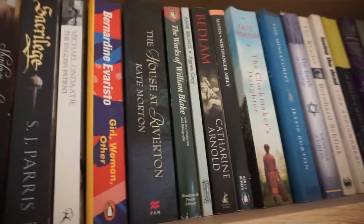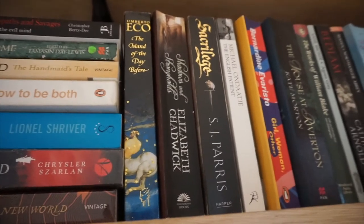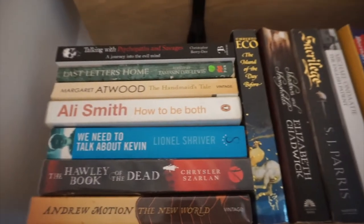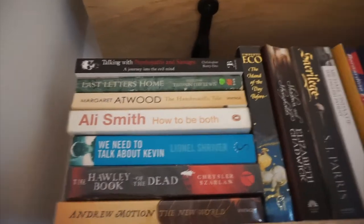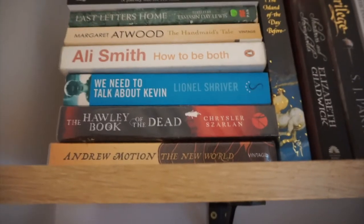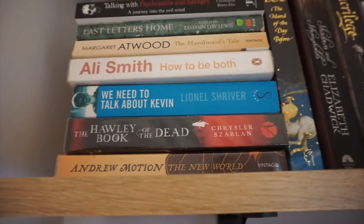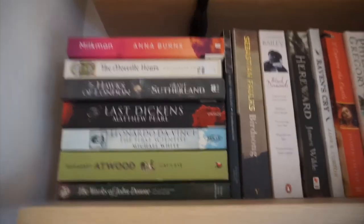There are some classics - Austen's 'Northanger Abbey', my favorite Austen, and Brontë's 'Agnes Gray', 'The English Patient', 'Shadows and Strongholds' by Elizabeth Chadwick which was one of the first historical novels I ever read and really got me into historical fiction. A few other random ones - 'Talking with Psychopaths and Savages' which was research for a novel I haven't finished yet, 'The Handmaid's Tale', and 'We Need to Talk About Kevin', which I really want to read.